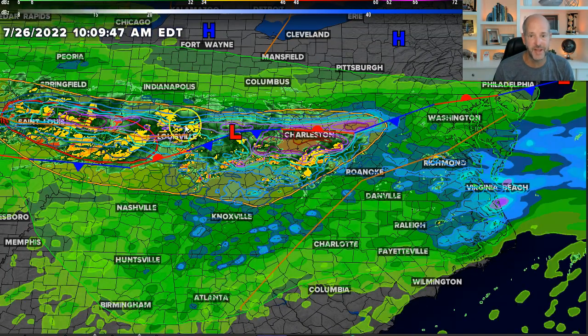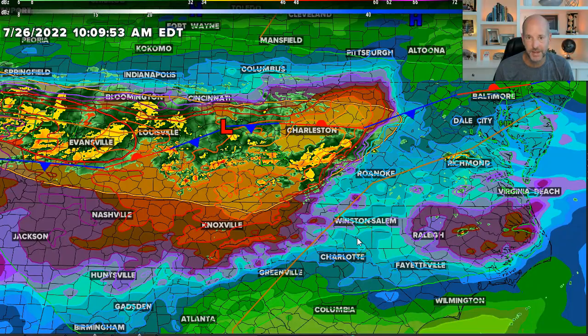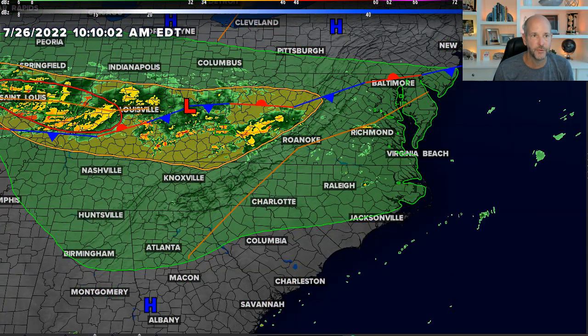Just to show you the five-day rainfall forecast, there's a big bullseye there of eight to nine inches of rain. That is a tremendous amount of rain in that area. I know it's a little outside of our area here in the Carolinas, but I know a lot of folks follow me up there — please be careful. That is going to be a serious situation over the next couple of days.